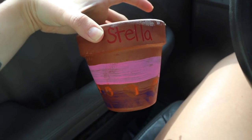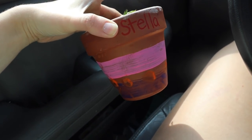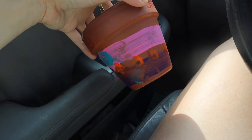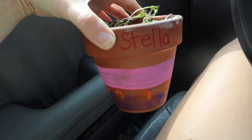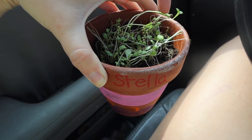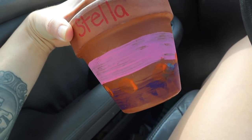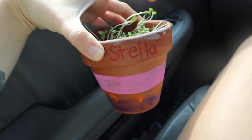I'll show you guys once we get there what I did yesterday. I did a lot of gardening for Mother's Day. Hope you guys had a great weekend. I'm in the school pickup line right now, and this is what Stella got me for Mother's Day. The teacher had them all paint flower pots, and the paint won't dry on this so I'm trying not to touch it. I think it has some sort of chia growing in it, but it's so cute. I love plants so this is perfect.